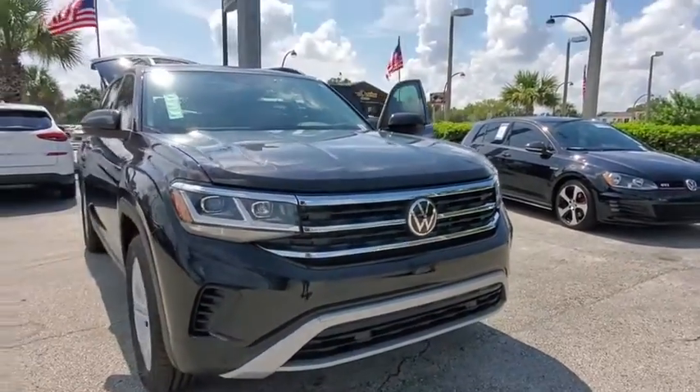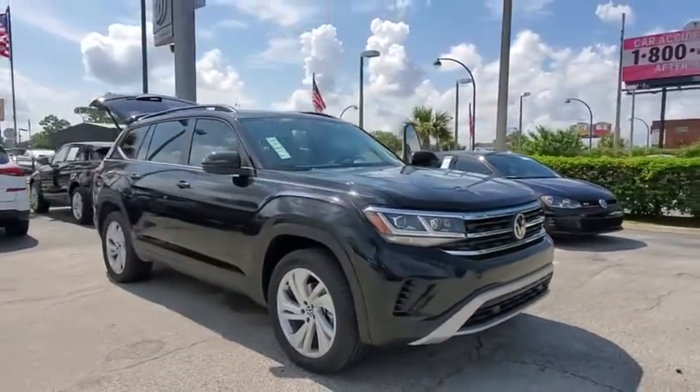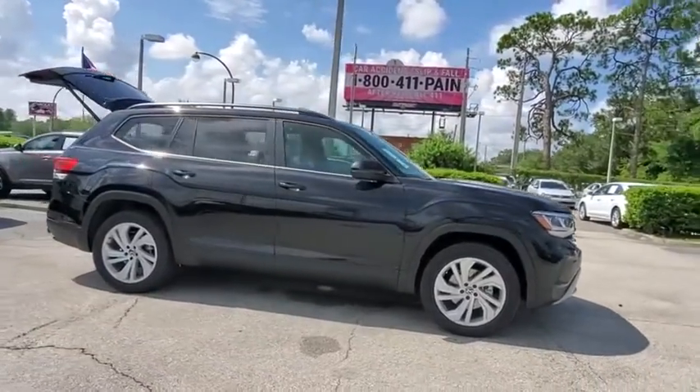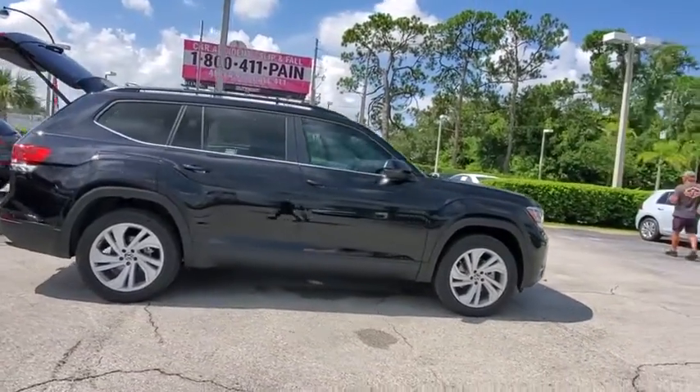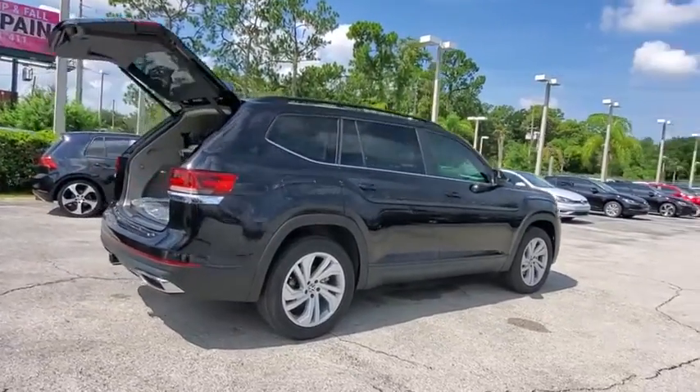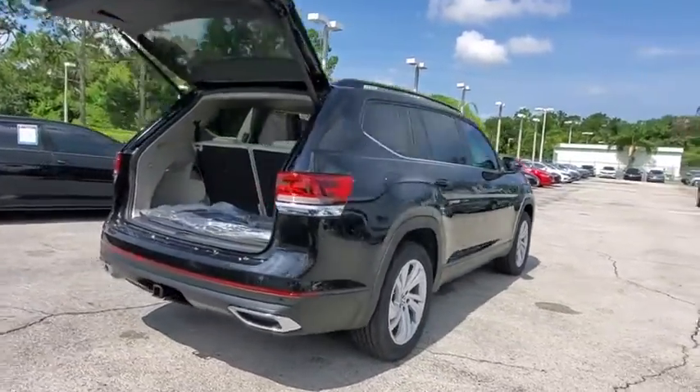Stop by and take a look at the 2021 Volkswagen Atlas. The Volkswagen Atlas provides you all the flexibility you'd expect from a crossover vehicle with three rows of seating. The Atlas also features the latest in audio and safety technology.